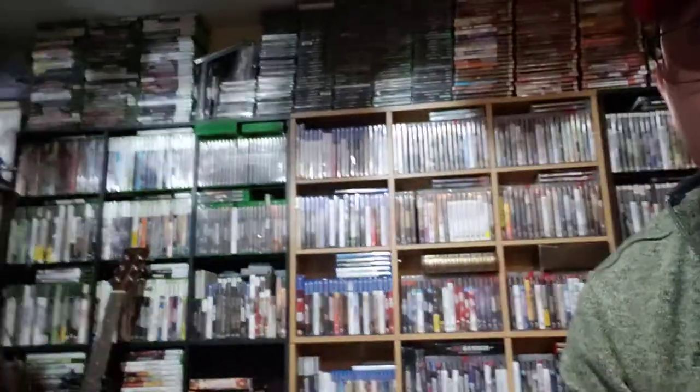Hey guys, welcome to the Cheap-Ass Thrifter YouTube channel. It's my first video, thanks for watching. I'm a reseller — I sell on eBay and Amazon and have a full-time job. As you can see, I also collect video games. I've been selling for about five or six years and collecting for about ten years or maybe a little more.